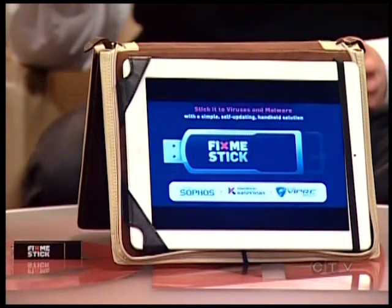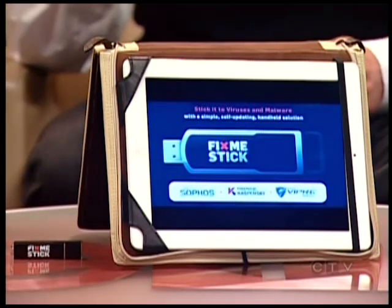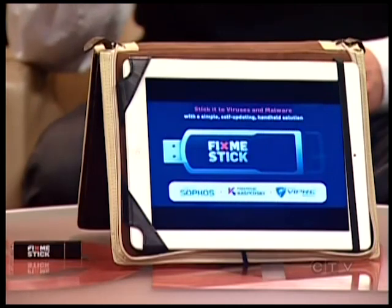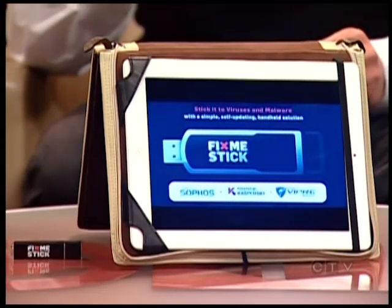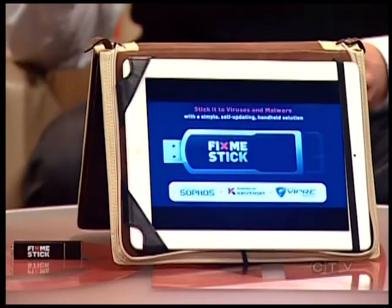It's independent of your operating system. The idea is that you take the FixMeStick, you plug it into the computer, and just click a button. It reboots before Windows loads, and because it runs before Windows does, it won't let the viruses run too — so it's one of the best ways to go at all of the infections. There are some severe infections, like ransomware, where you can't even get into your computer, and it loads before any of those can even start up.